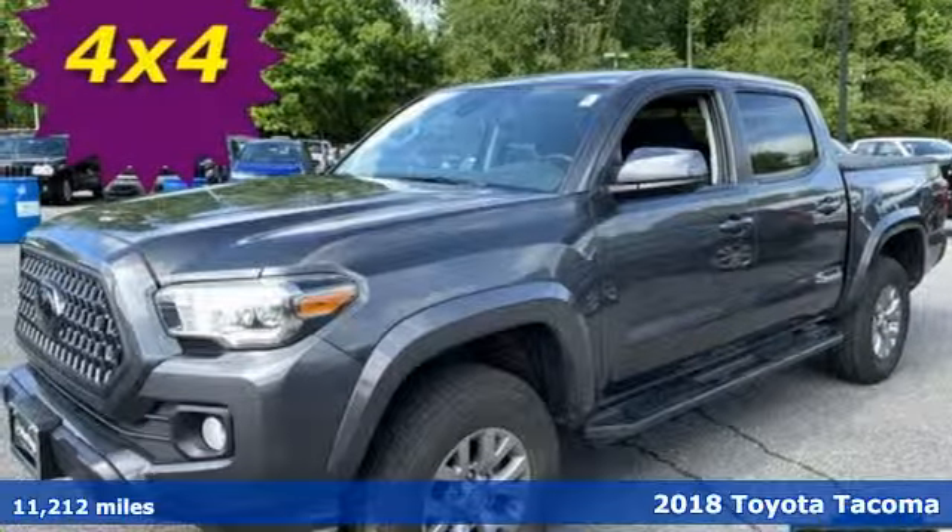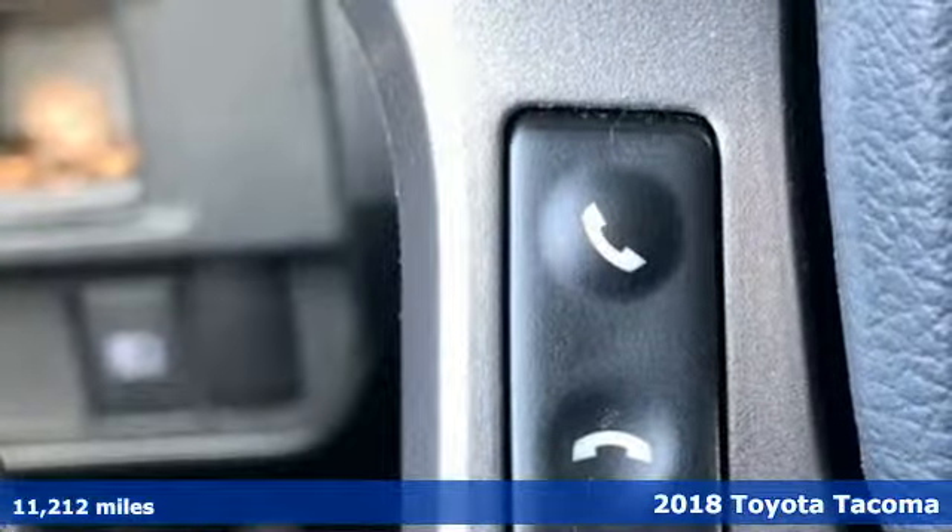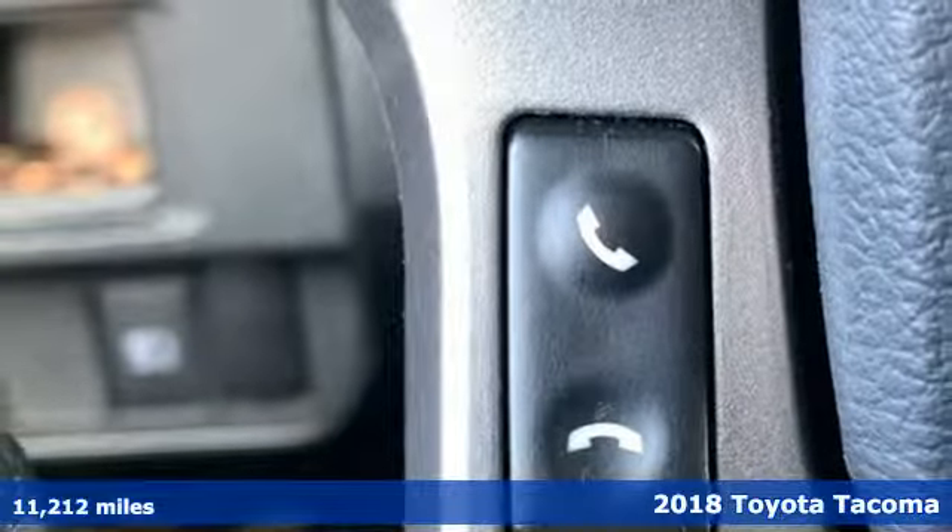Here's a 2018 Toyota Tacoma. When you're looking for comfort, convenience, and quality, you think Toyota.